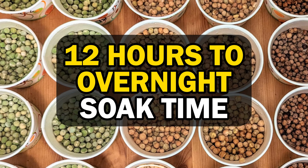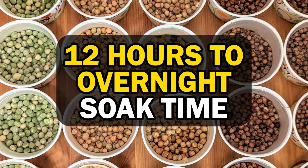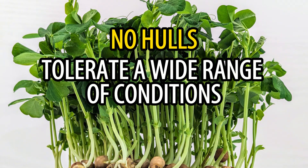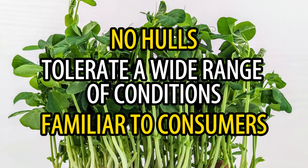Pea seeds need a good soak before sowing and do well with a 12-hour or overnight soak. Peas are one of the easiest microgreens to grow — they have no hulls to shed and tolerate a wide range of conditions. They're also one of the more familiar crops to consumers, which can make for a much easier sale.